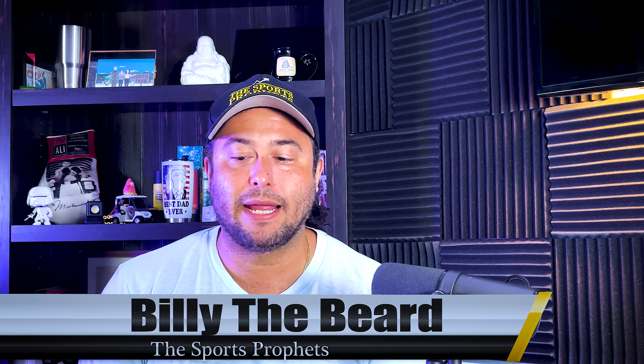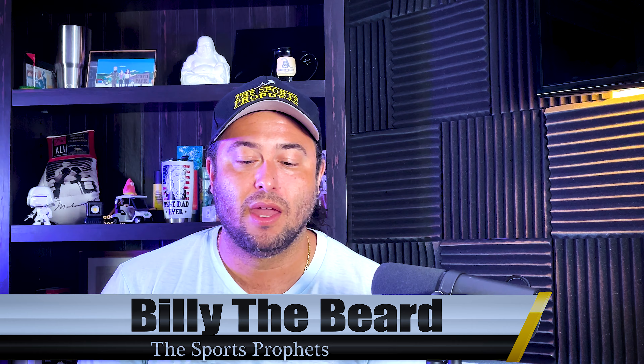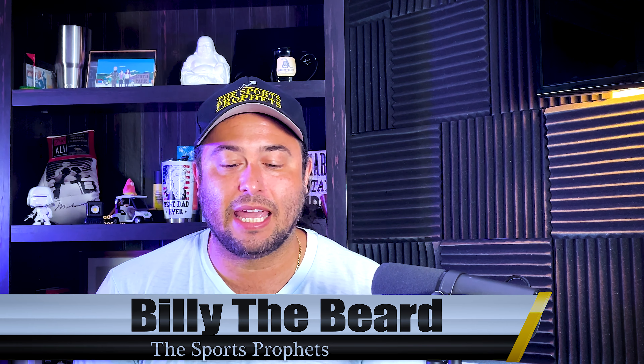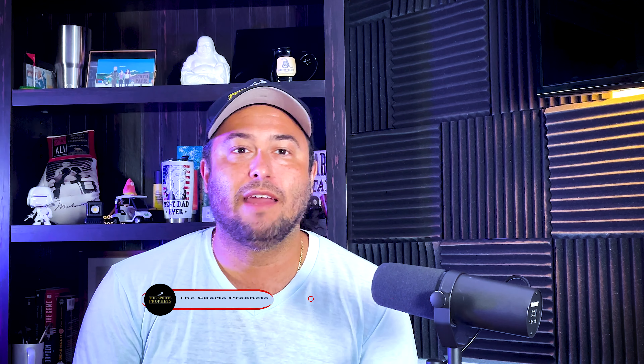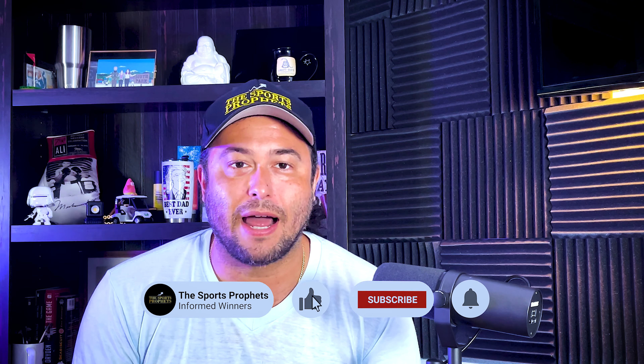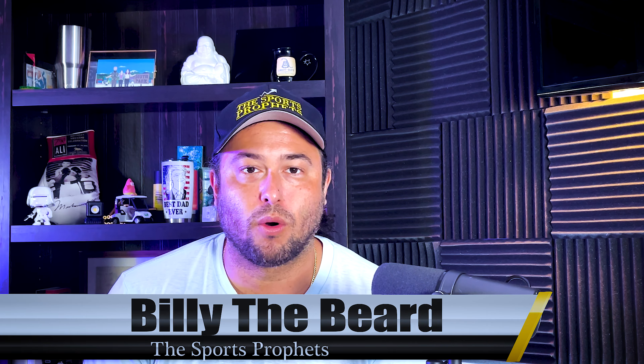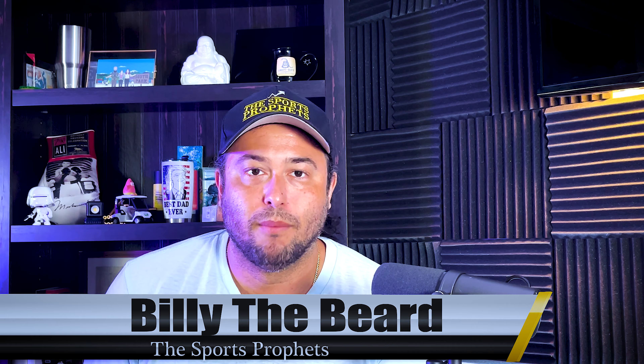It's Billy the Beard with the Sports Profits, and I'm here to bring you a free game breakdown for Friday September the 8th between the Illinois Fighting Illini and the Kansas Jayhawks. If you're new here, go ahead and hit that subscribe button. Don't be shy — get down to those comments and let us know what you think about these game breakdowns. If you like our content, show support, hit the like button.